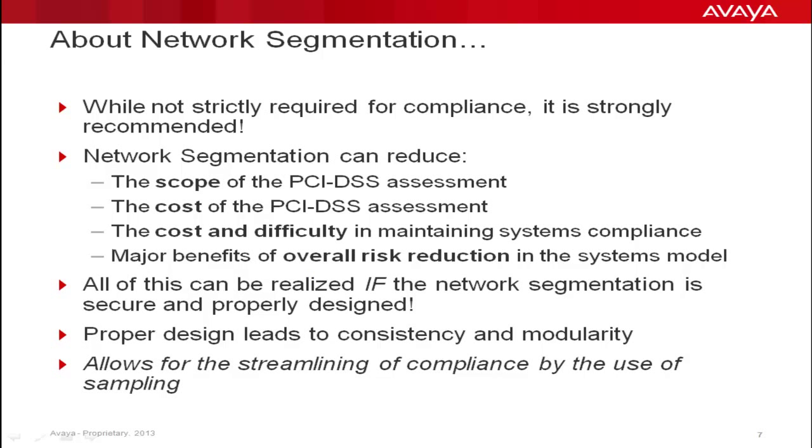The major role that Fabric Connect's Dark Horse Services provide is in the areas of services and path separation and control, revolving around the next-generation network segmentation abilities of Avaya's Fabric Connect. According to PCI DSS, while network segmentation is not explicitly required for compliance, its use is strongly recommended. The use of network segmentation can provide an effective foundation for sampling and templates, reduce the scope of the initial assessment, reduce its overall cost, and provide for significant reduction in the cost of ongoing maintenance — but only if the network segmentation is secure and properly designed. Proper design can lead to modularity, consistency, and the ability to streamline compliance through templates and sampling.